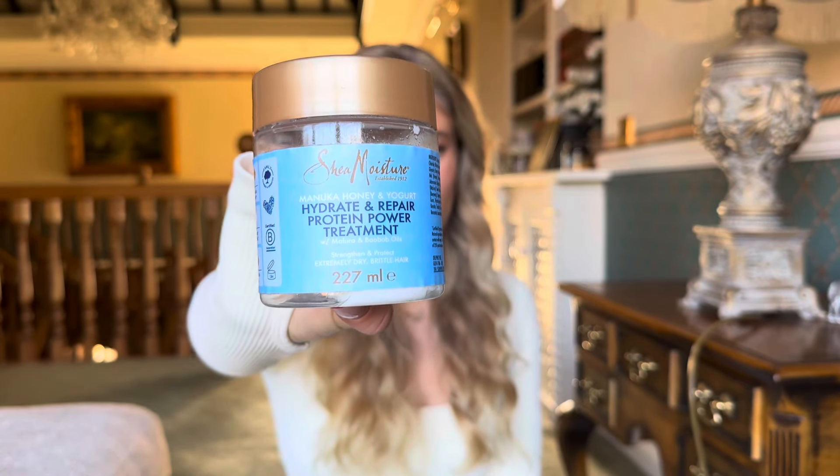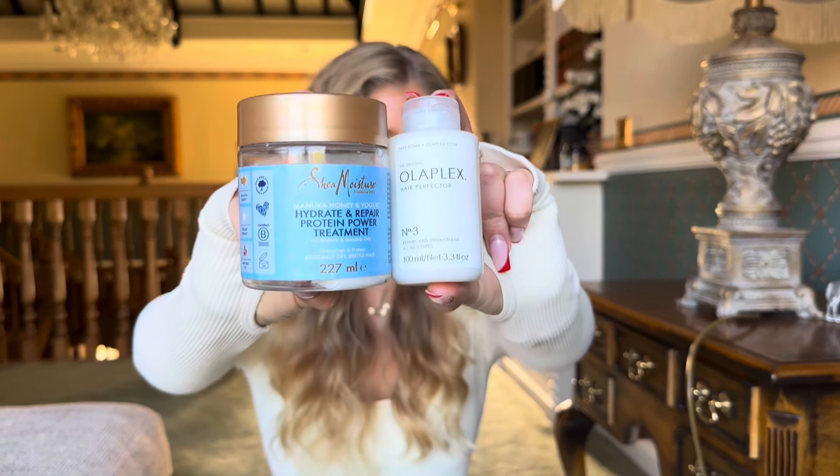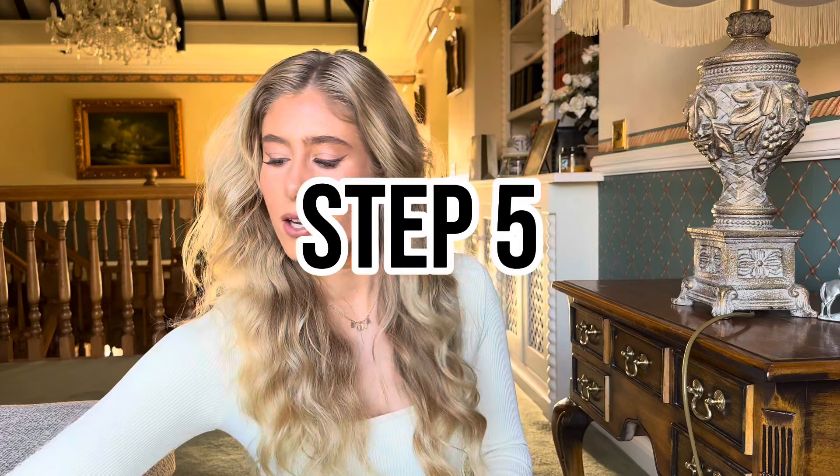An alternative — or something I sometimes mix together with the Olaplex for extra moisture — is the SheaMoisture Manuka Honey and Yoghurt Hydrate and Repair Protein Power Treatment, which strengthens and protects extremely dry, brittle hair. This company has all-natural products and is just a lovely company that also really helps my hair. You can mix both products together and apply to the roots and lengths of your hair, then brush through gently again so all the products are evenly distributed.